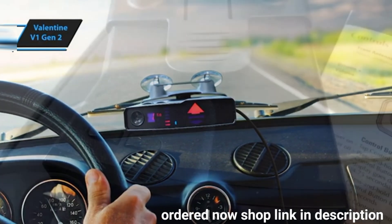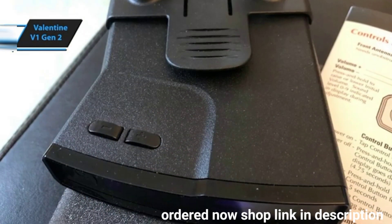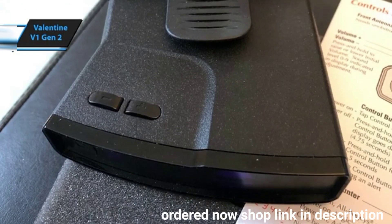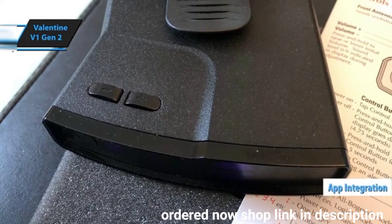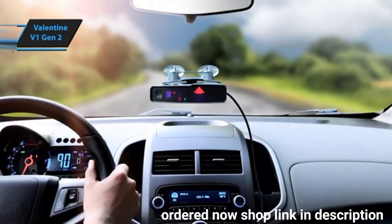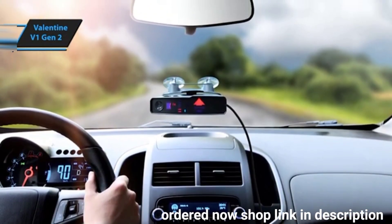Connecting the V1 Gen2 to your phone via Bluetooth adds valuable features similar to those found in other high-end detectors. Valentine's free app, V1 Connection, available for both Android and iOS, allows you to change settings, view alerts, and update the detector over the air.